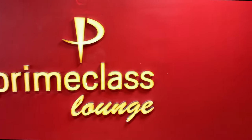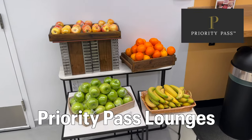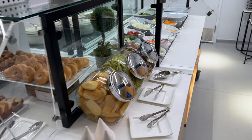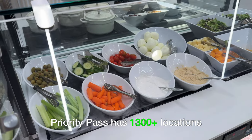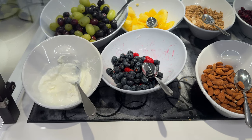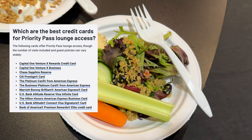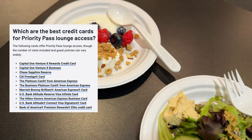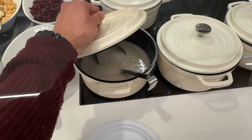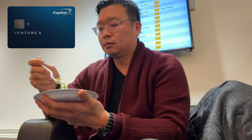The last type of airport lounges we'll be talking about today are Priority Pass lounges. This one in particular is called Prime Class Lounge. Priority Pass has over 1,300 airport lounges, making it the largest airport lounge access program in the world. There are at least 11 different travel credit cards that offer Priority Pass — I'll list them on screen now. Some of the common ones include the Amex Platinum and the Chase Sapphire Reserve, but also the Capital One Venture X, which is also very popular for good reason.